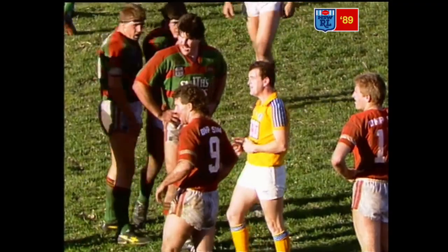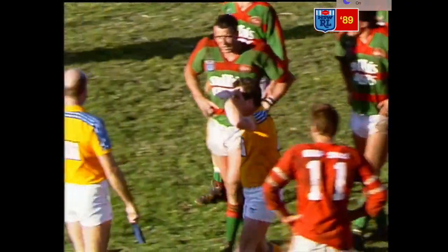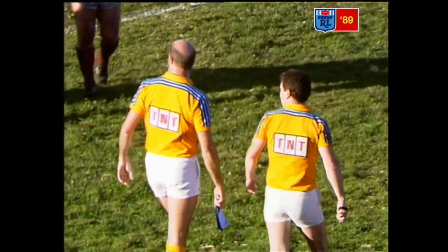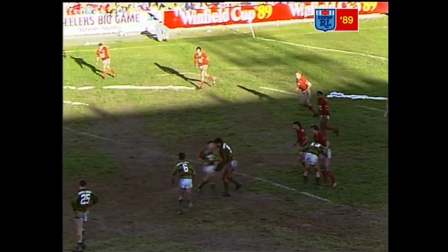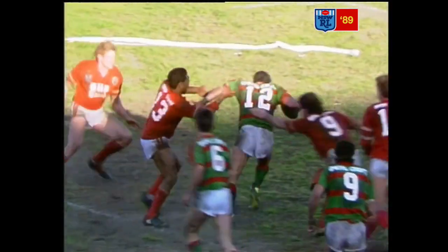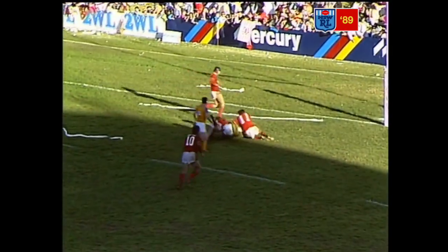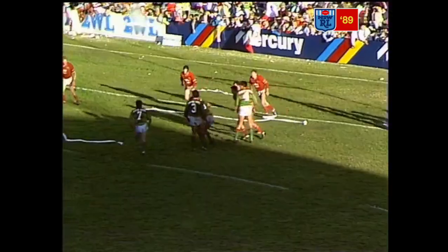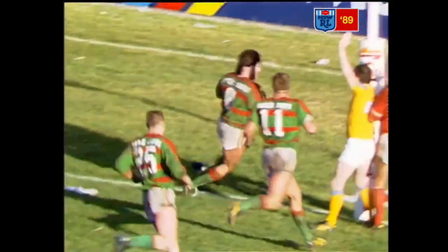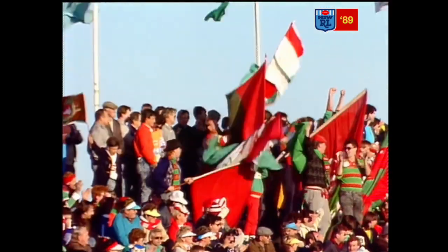Obviously up here in our commentary position, you couldn't hear the referee. The pass from Gregory is real forward, I'd say. Neville now gives it to Rampling, running strong and hard, a good run, gets a pass away — looked a bit forward, it went to Roberts, and play on. Looked extremely forward. Five tackles, South pouring the pressure on. Davidson — he'll score. Easy. So easy it was. Big Les Davidson.